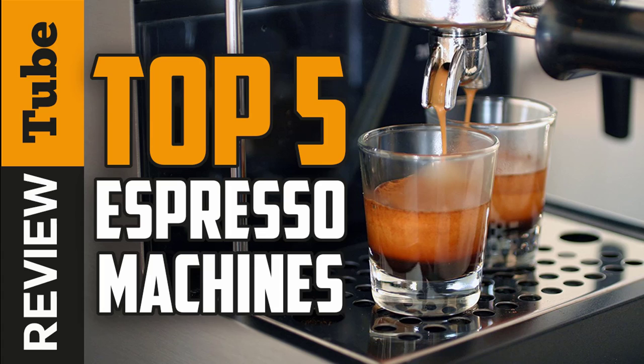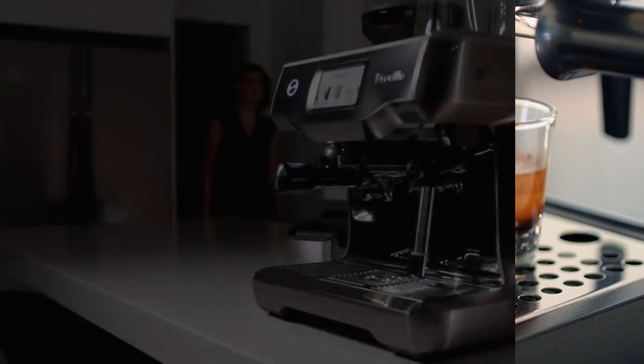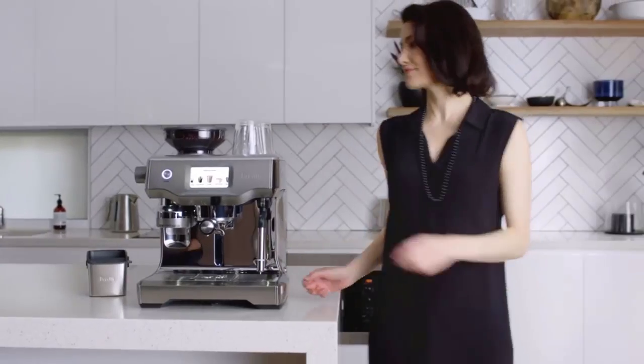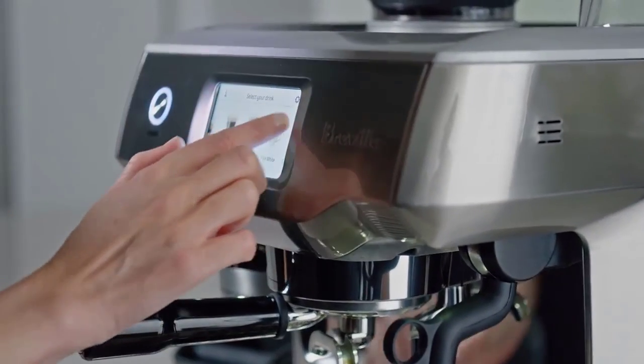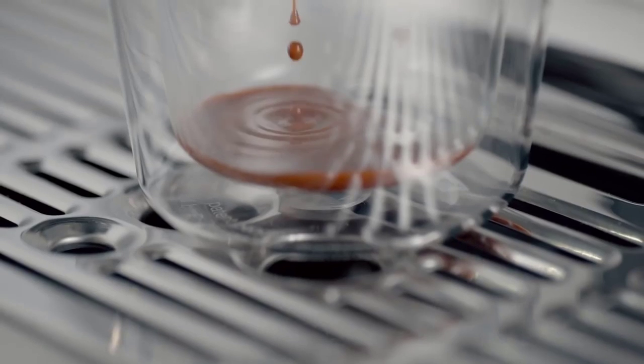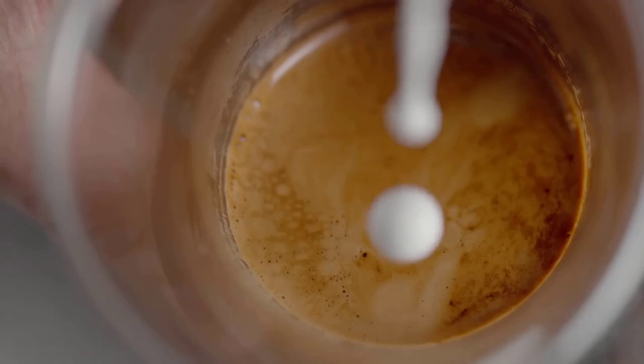Whether you like a straight shot of espresso, or you prefer turning it into a latte or cappuccino with some fancy milk action, you'll need a decent coffee maker. However, when it's time to choose the right espresso machine, there are many things to consider, and finding the right one for you can be quite a challenge.